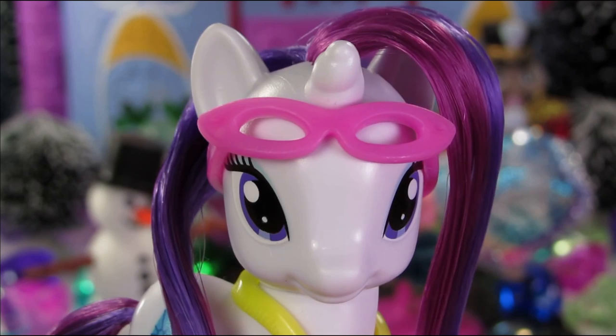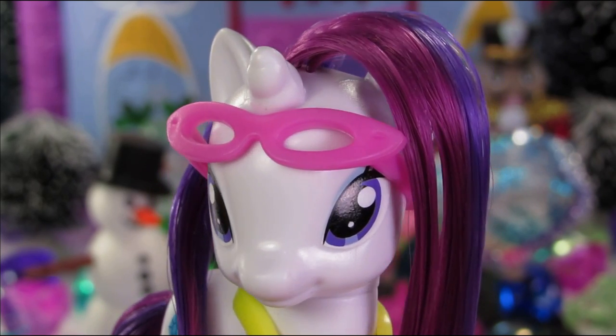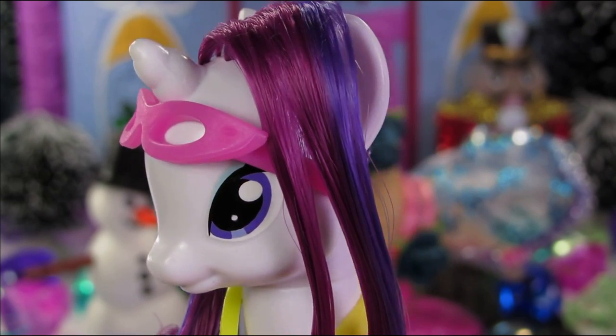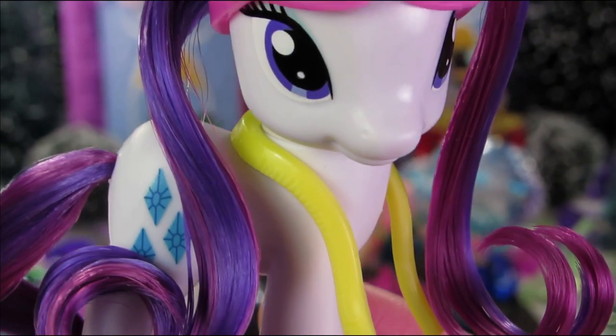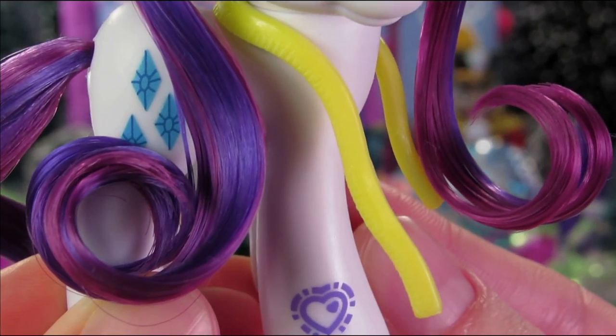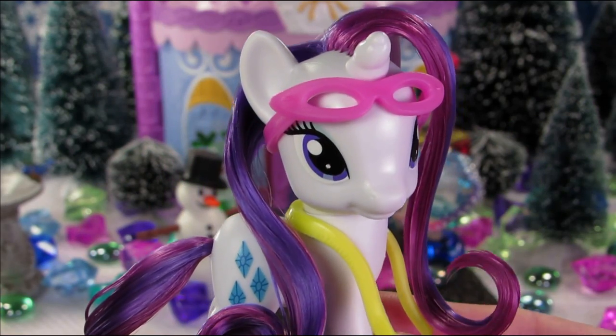The set comes with a standard Rarity figure who is pretty much identical to her predecessors, but this girl has a ton of accessories. By default she's wearing a pair of glasses and a tape measure around her neck — she definitely looks like she's ready to design some outfits.